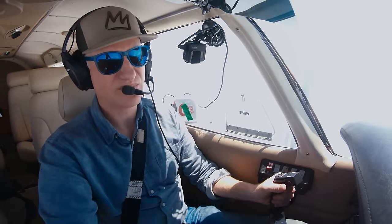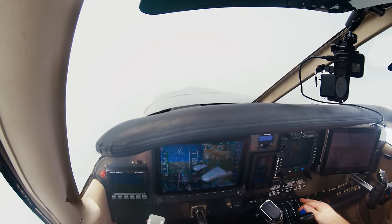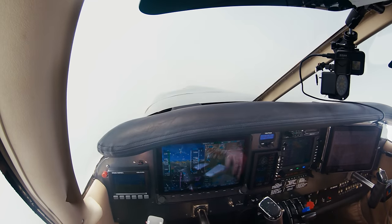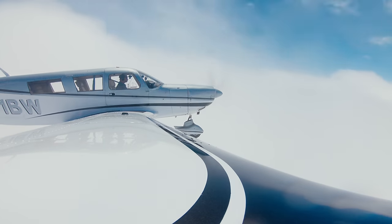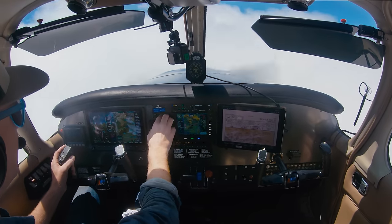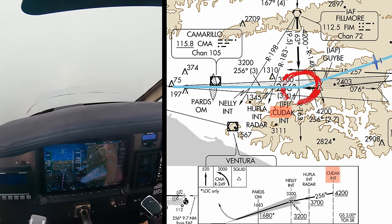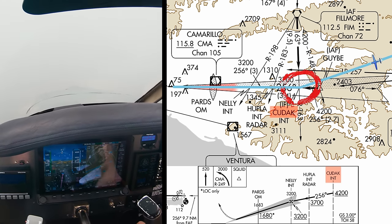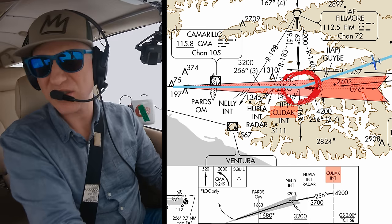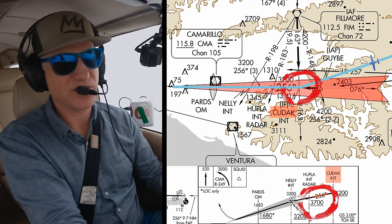After ATC's gentle reminder, I managed to get my head back around the situation, slowly get back down to my assigned altitude, and stay on course. But I was off my game for the rest of the flight. 1 Bravo Whiskey, descend and maintain 4,000. Down to 4,000, 1 Bravo Whiskey. We're going down to 4,000 and direct KUDAK to intercept the localizer. After KUDAK, we can descend to 3,700 once we're cleared for the approach.